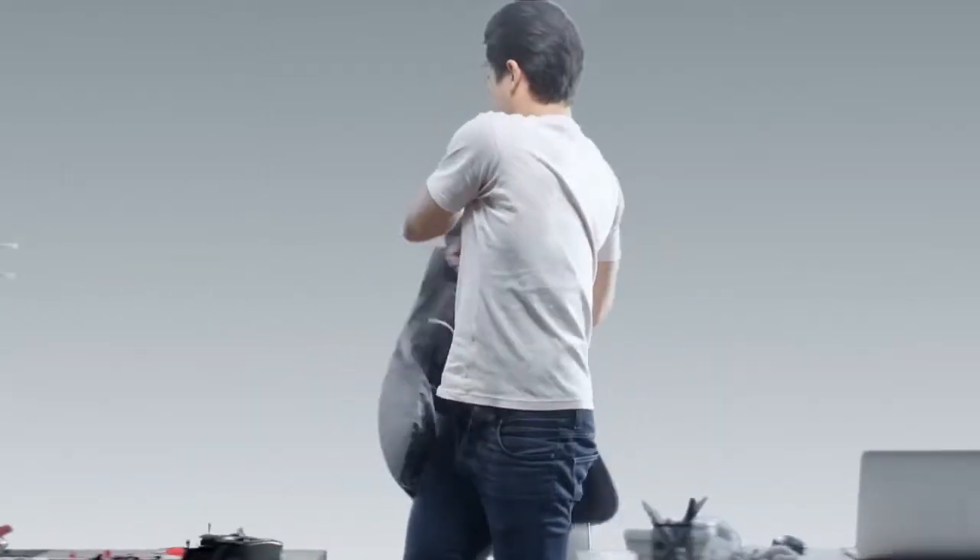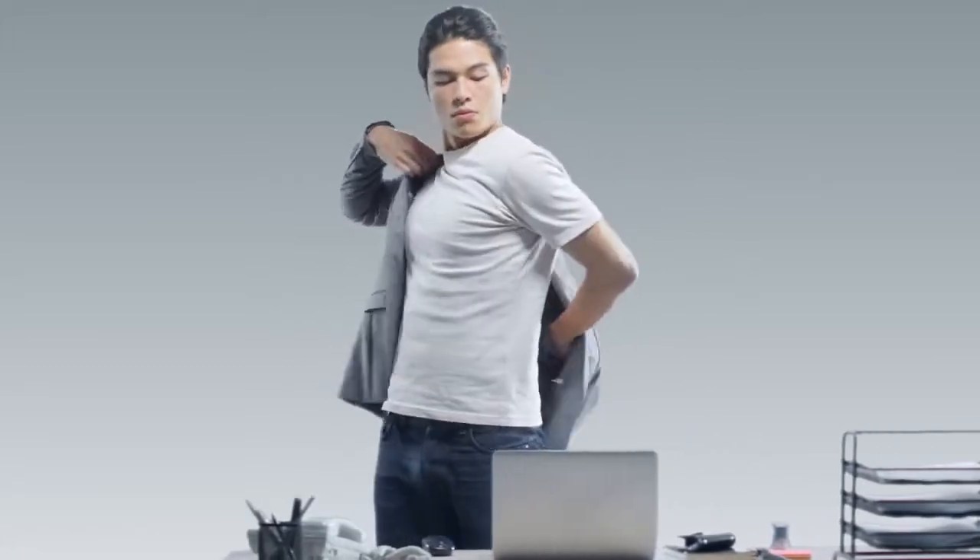This is Thomas, model plane enthusiast and an IT manager. It's a busy day at work when he gets a reminder.